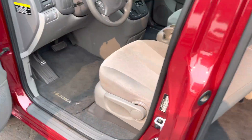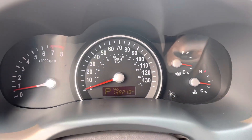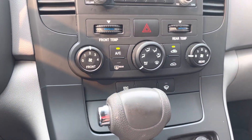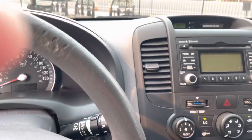Well taken care of. Drives down the road beautifully. 139,000 miles, no lights, no nothing. AC works — front and rear air conditioning. That's about it. Nice van. Thanks for watching.